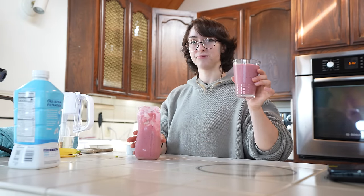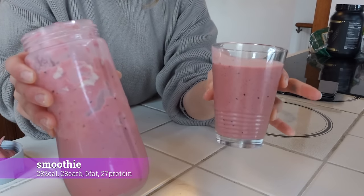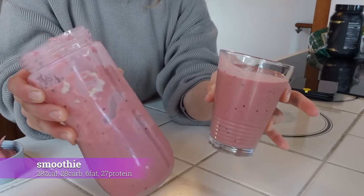You would think a smoothie wouldn't take that long but they kind of do take longer to me. But smoothies are always just such a treat when you actually take the time to make them. Very nice. Breakfast number five — smoothie complete.